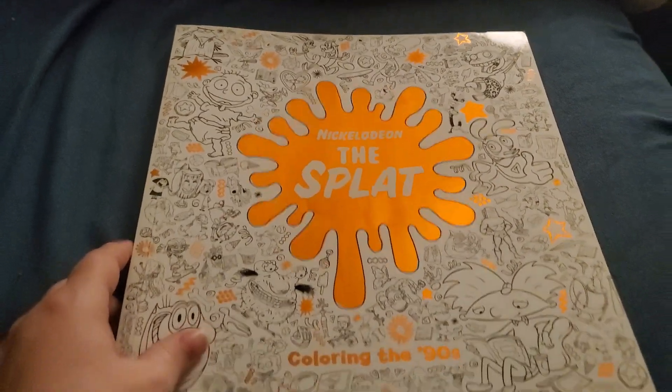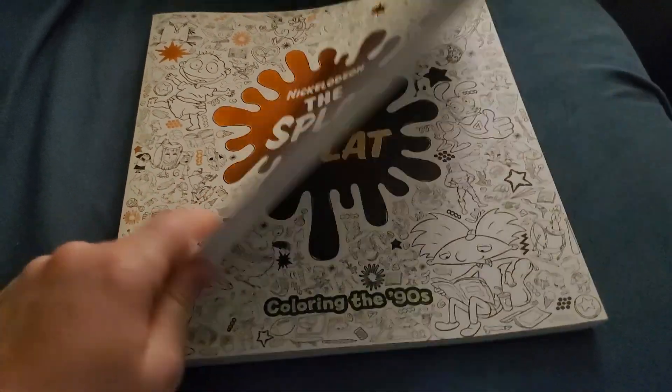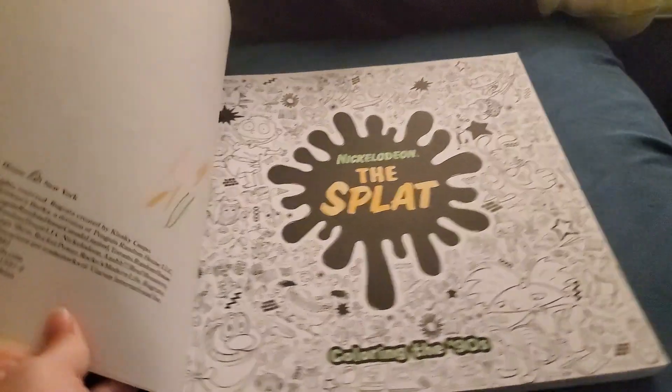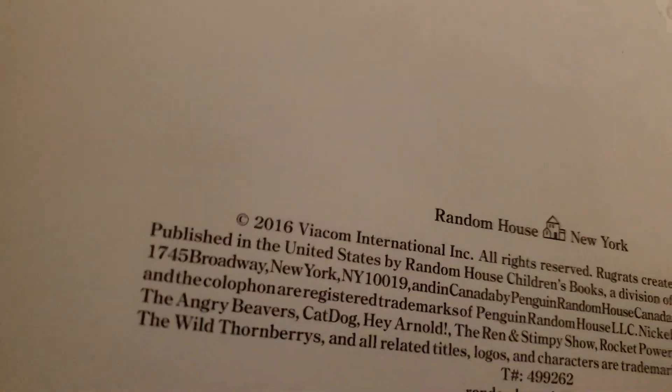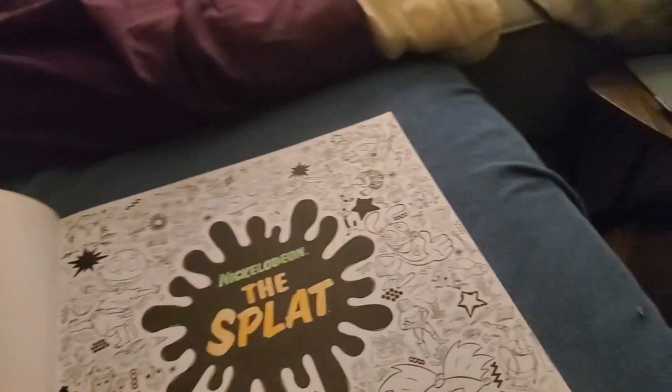Let me show you the book. This is Nickelodeon The Splat. I got this for Christmas, I think, a couple years ago from my husband. It was published in 2016, but he got it for me, I think, in 2019.